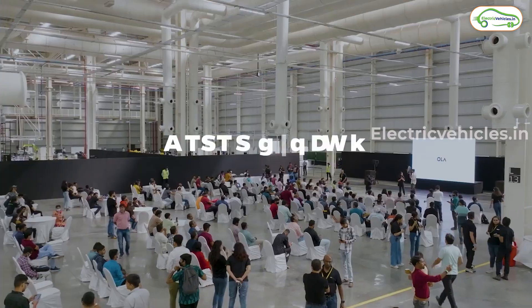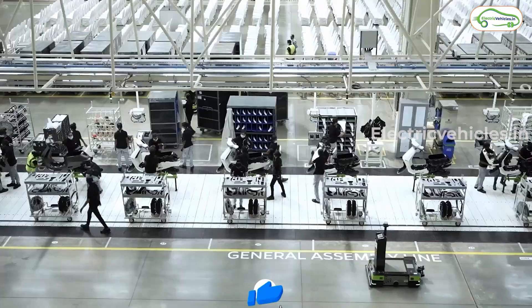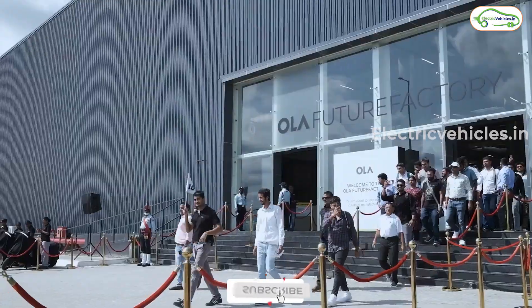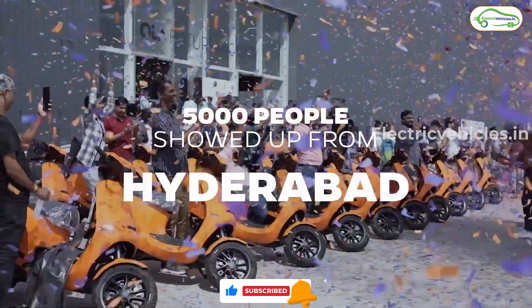These are all the highlights of today's Ola Customers Day event. What are your thoughts on this event? Please let me know in the comment section. If you found the video helpful, please hit the like button and don't forget to subscribe to Electric Vehicles India. Go Green, Go Electric.